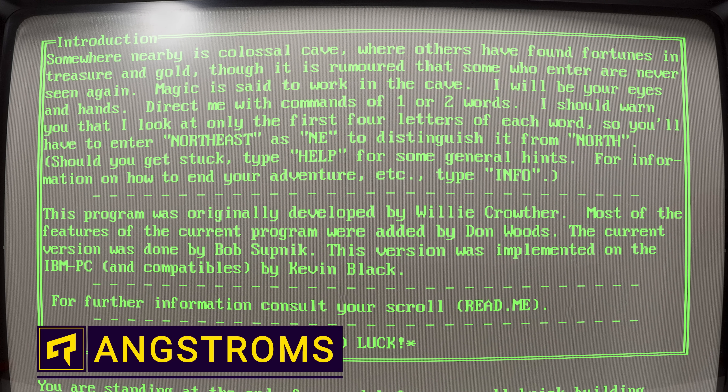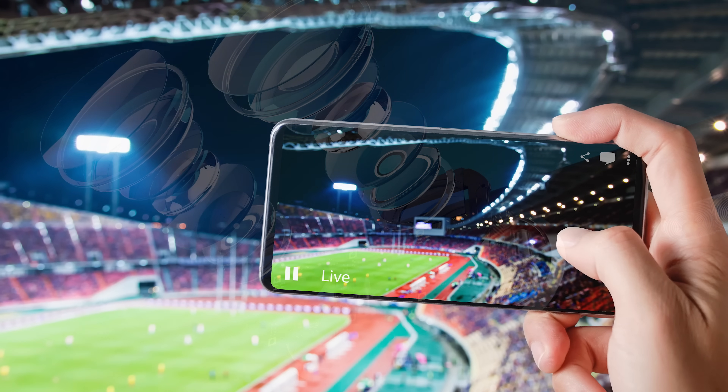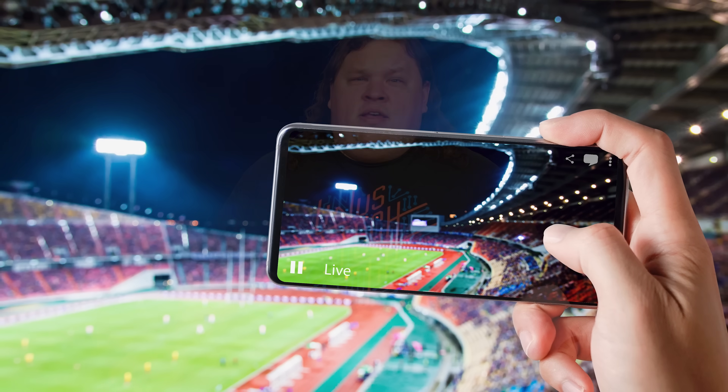We've gone from playing text-based Zork on a machine that weighs as much as a child to having 4K video cameras in our pockets in the space of only about 40 years. And a huge reason behind that is that we've been able to fit more and more transistors into our processors over the years.